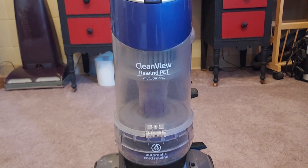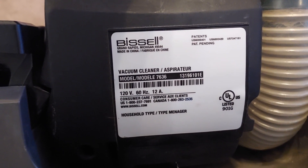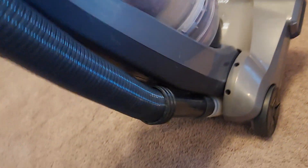This is the Bissell Clean View Rewind Pet Multi-Cyclonic. Looking at the model number, you can see the hose spring has some bad kinks in it. This is model 7636, and it was made in 2013. The only attachment it has right now is a wand — it originally comes with a turbo brush, but that's not included.